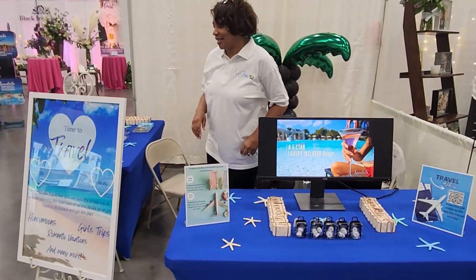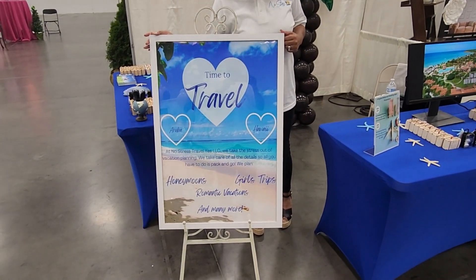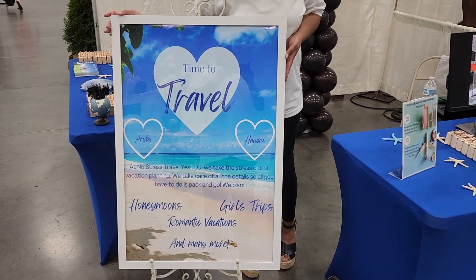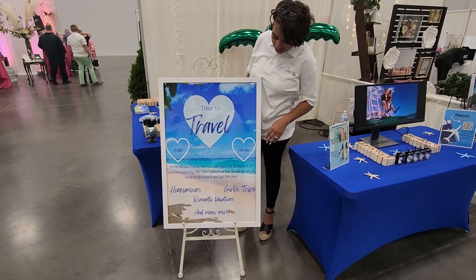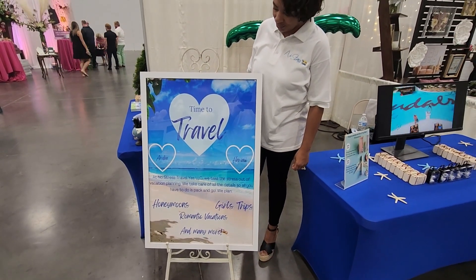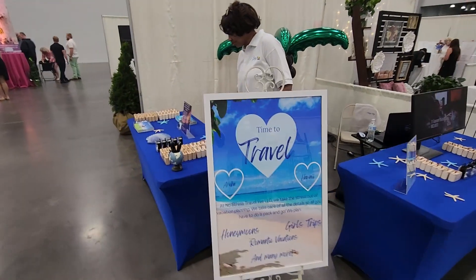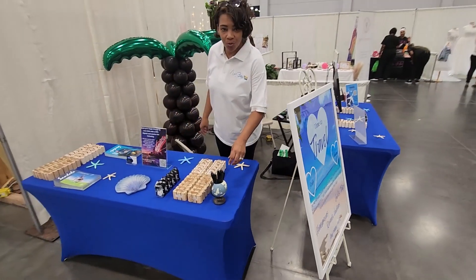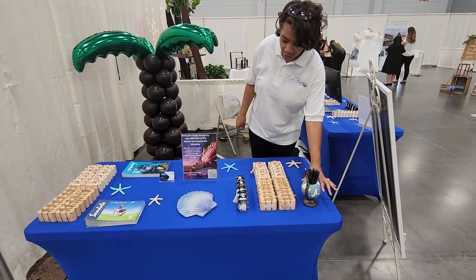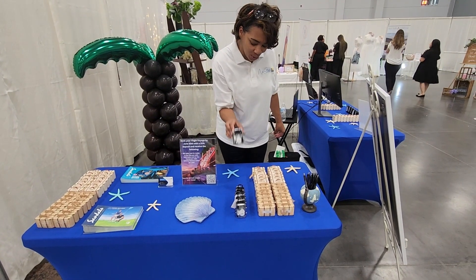Come on over to our welcome sign. This is our welcome sign for our booth and I actually designed this flyer myself — I'm quite proud of myself. This is for all the brides to see that we plan honeymoons, girls trips, romantic vacations, and many more. Now come around to this table — we have some more favors, we have some pins, and our little globe cup holder.